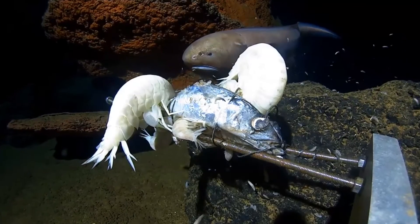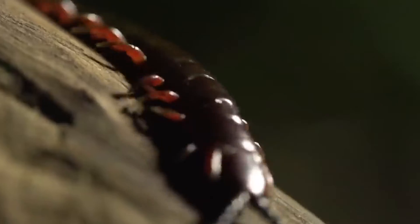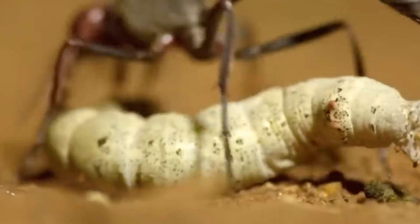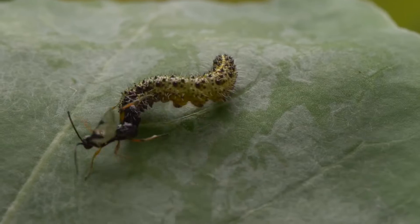You know how they say the deeper you go in the ocean, the bigger the fish get? Well, the same kind of applies to the world of insects. Here, the deeper you dig, the weirder things are. This parasitic wasp is a prime example of the unadulterated horrors that are happening below our feet and our trees while we're none the wiser.